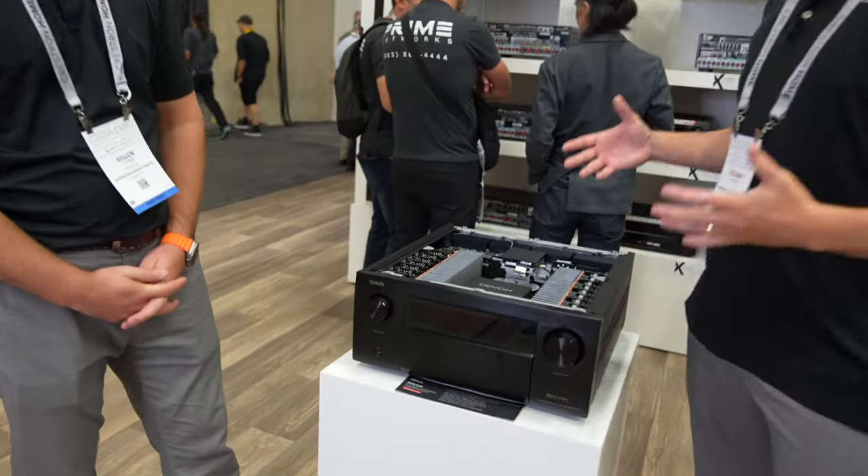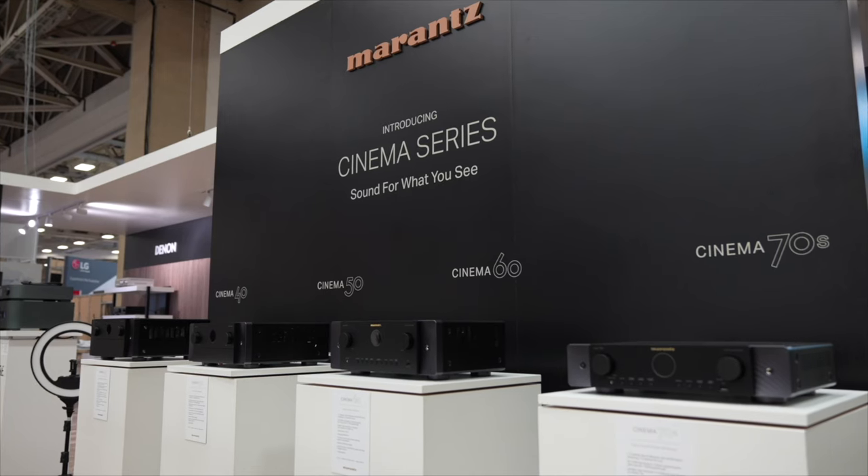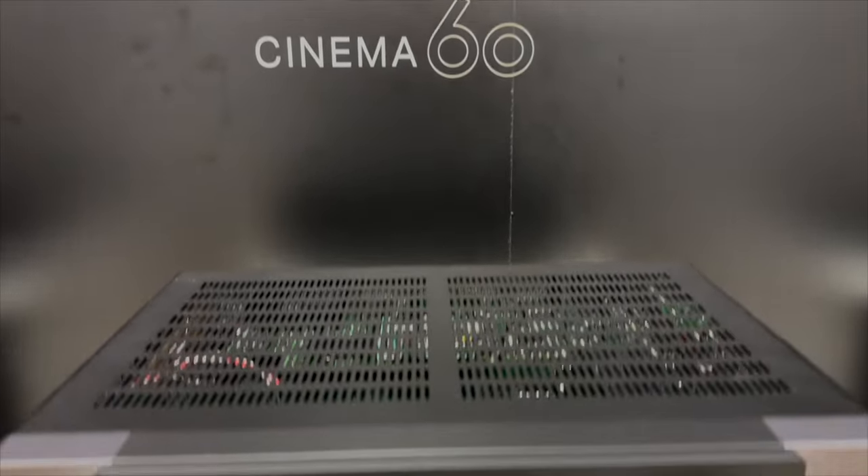That's the projector, screen, and cabinet sitting at the front of the room — it's also going to house our equipment. To power the room, we love our Denon and Marantz AVRs. Marantz came out with their new cinema series that we saw at Cedia as well. We're aiming for either a 7.2.4 or a 5.2.6 depending on the room — we'll assess the situation and customize the package to optimize performance for whatever man cave we end up choosing.